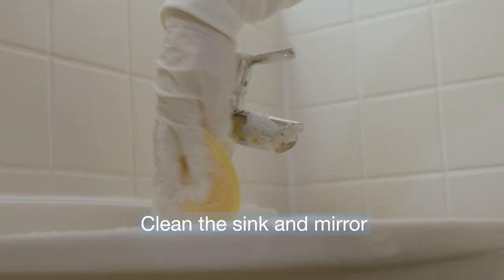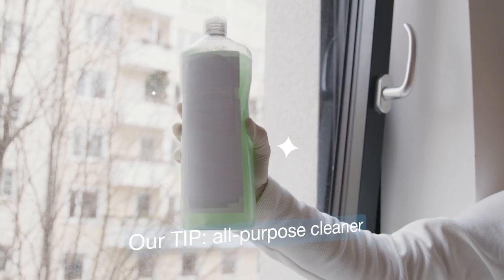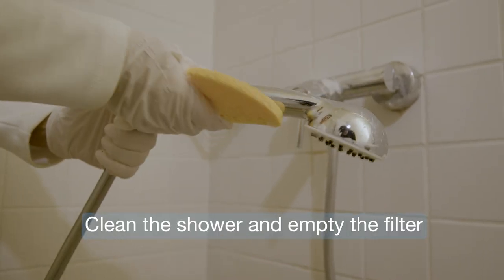Deep cleaning means: clean the sink and mirror — our tip: use an all-purpose cleaner. Clean the shower and empty the filter.